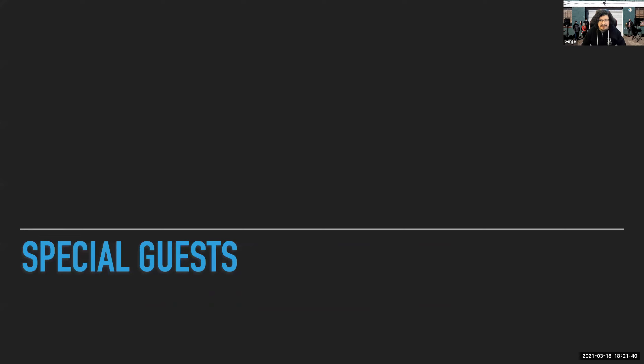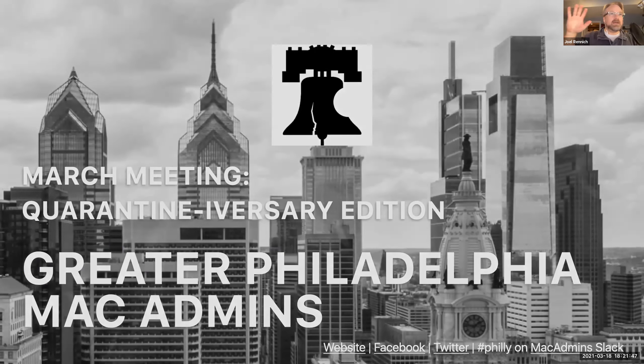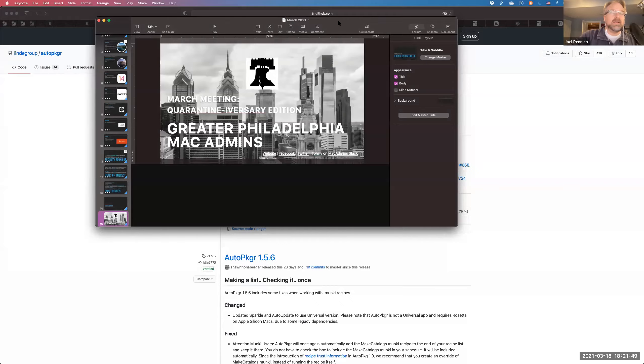With that, I'm going to turn this over to Joel who will dazzle and delight us. Greetings — I appreciate the BYOB aspects of these meetings.